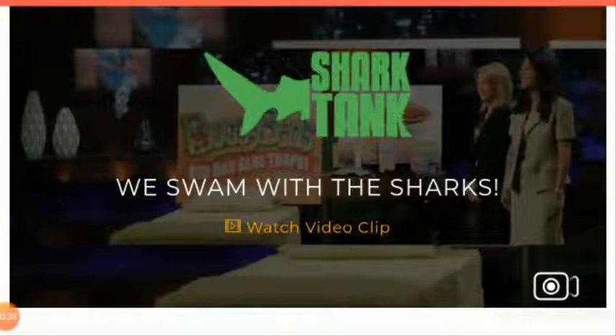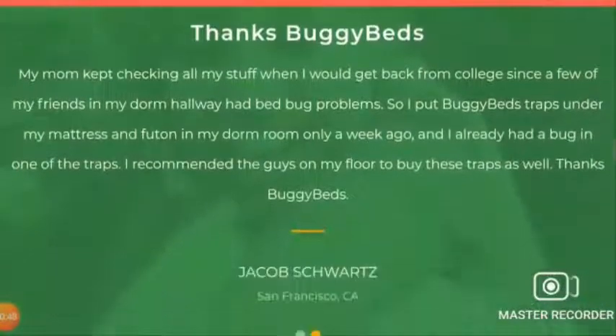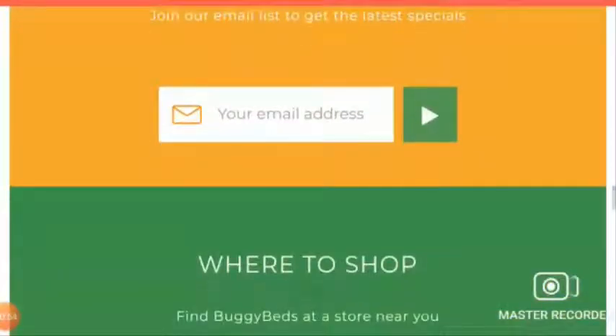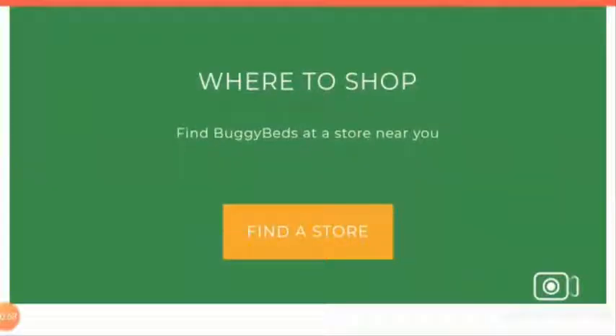BuggyBeds is an online platform that takes care of bugs and insect infestation in your mattress, travel suitcase, under your cushions, etc. They sell products like bed bug glue traps, mosquito repellent bands, lice repellent bands, flea and tick glue traps, bed bug mattress protectors, and many more. They have certain products at discounted prices and they sell all over the United States and other parts of the world.